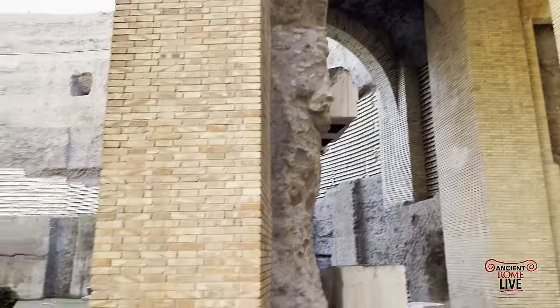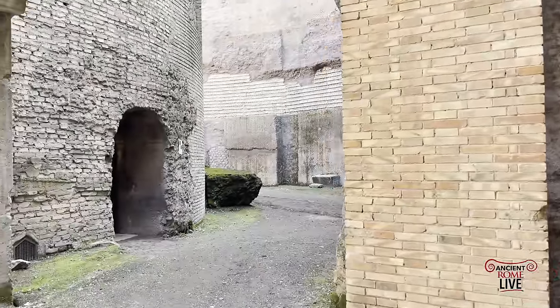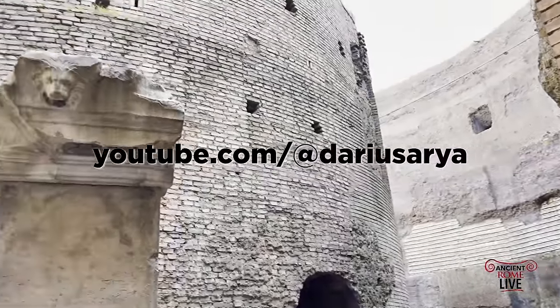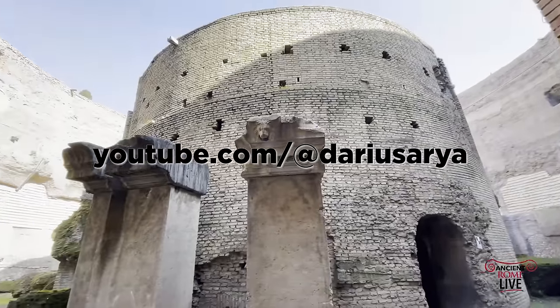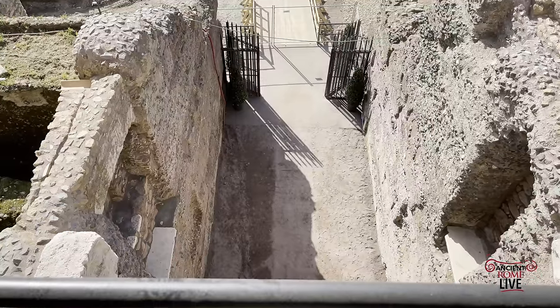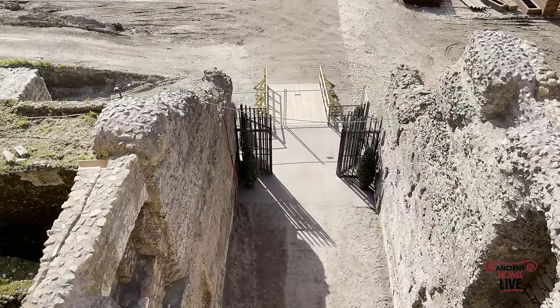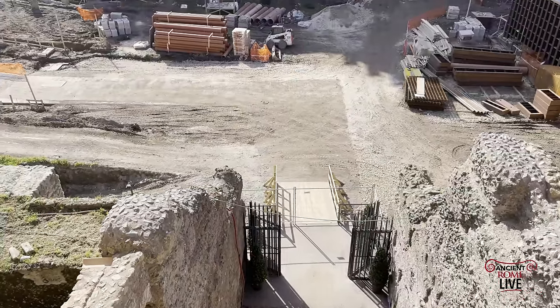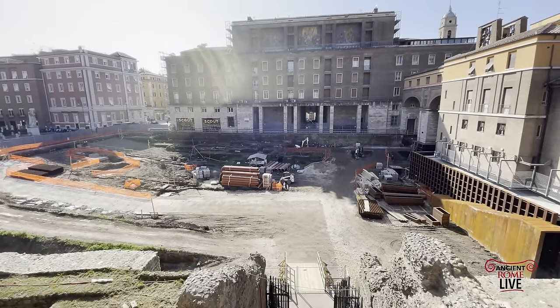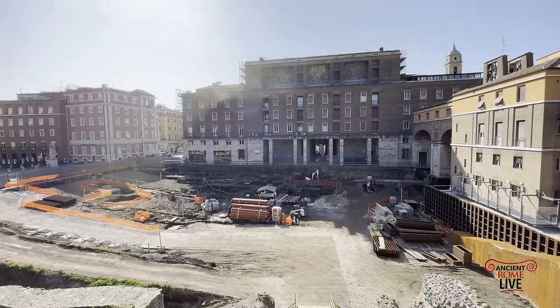If you want a tour and insights into the Mausoleum of Augustus, go over to Darius Aria's YouTube channel and explore this incredible history that was on display for the public. In the future, it will be open to the public for everyone to enjoy, hopefully by 2024 — one of the great monuments built by the Emperor Augustus in the campus marshes.